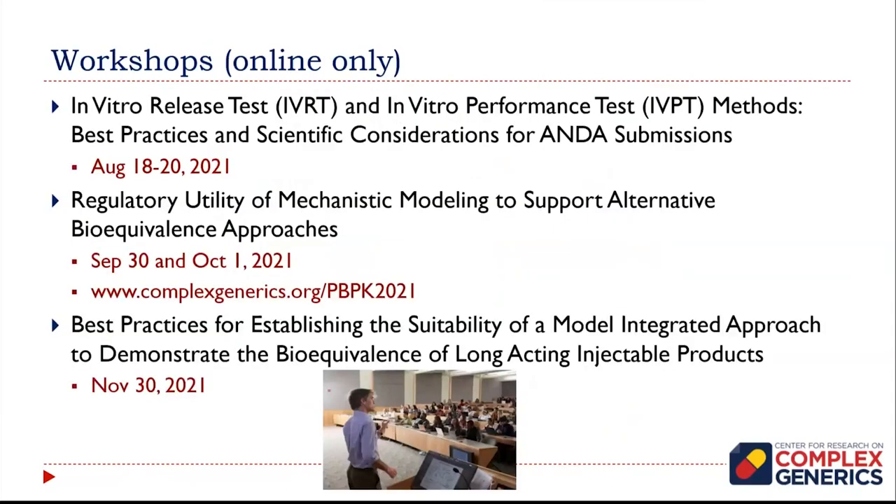We're very excited to have our first workshop over the next three days — thank you for your participation. Also, later this fall we have another workshop on regulatory utility of mechanistic modeling to support alternative bioequivalence approaches. Please sign up for that if it's a topic you're interested in. And later in the year, we have one on best practices for establishing the suitability of a model-integrated approach to demonstrate the bioequivalence of long-acting injectable products — a very challenging topic that requires creativity from all of us to move that important area forward and make products more accessible.